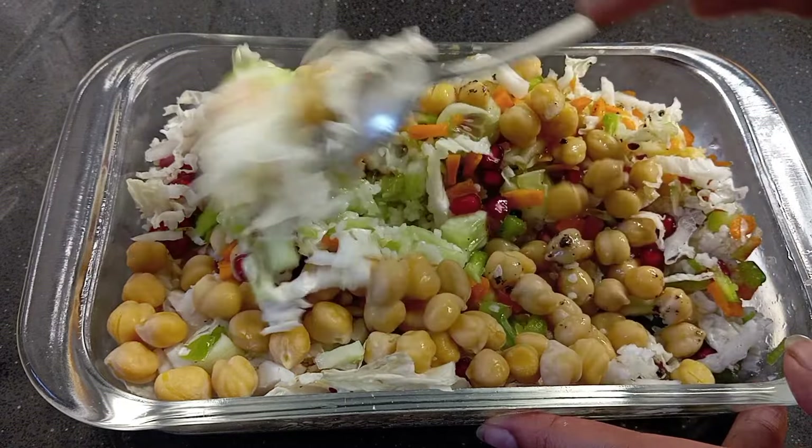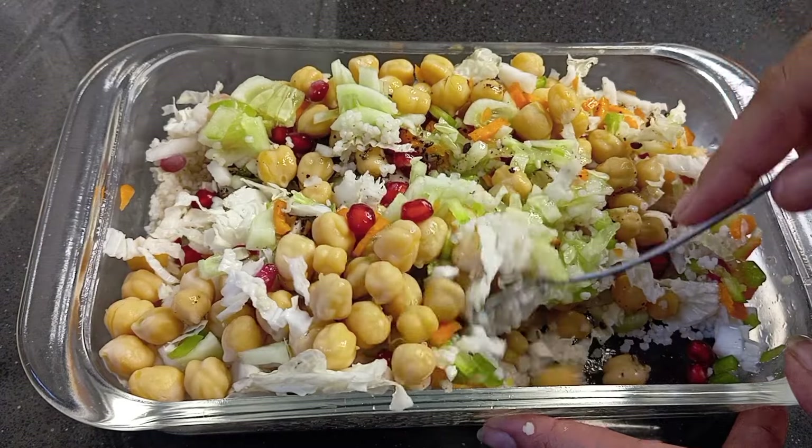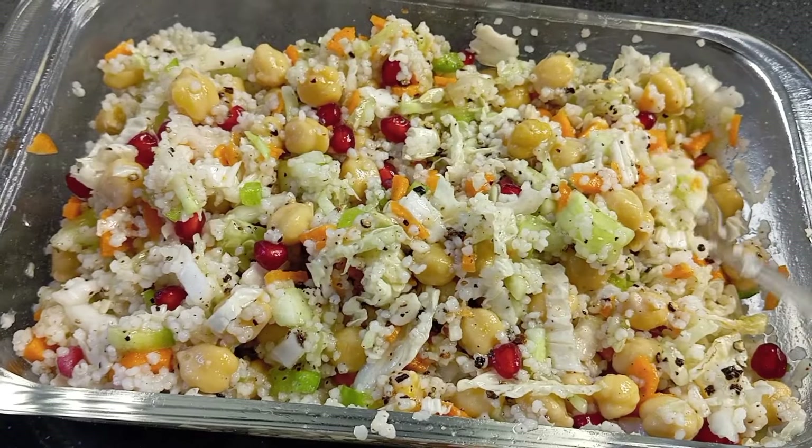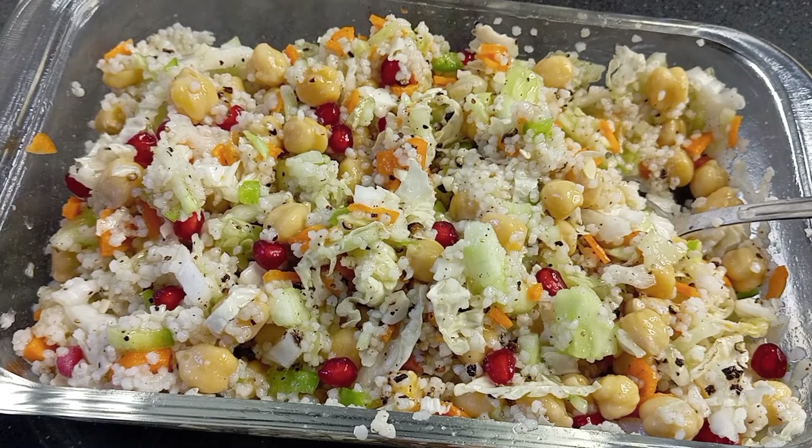There are many questions you can ask online. There is Flipkart or Amazon. In our homepage, you can select and order. This is our olive oil.